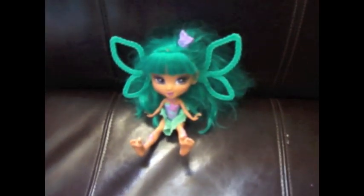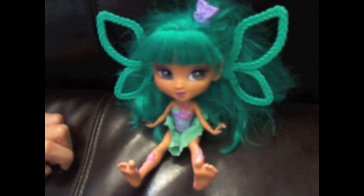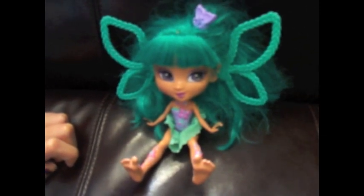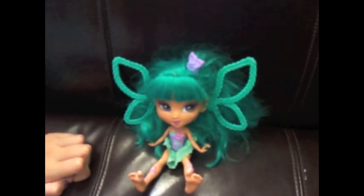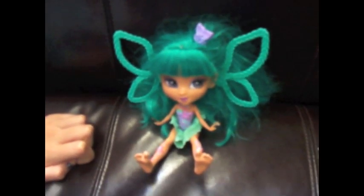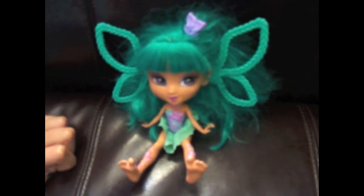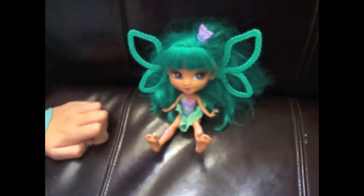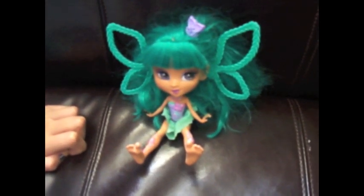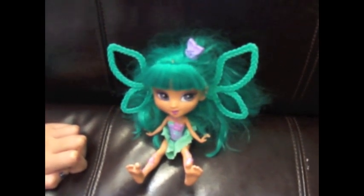I think they only made two. I searched it up and apparently she's a Burby Topia rainbow fairy color magic type thing. There was a blue-green one and a pink one, but I found the blue one. Originally I got her to paint, but I think I'm going to keep her just the way she is, because she's so weird.